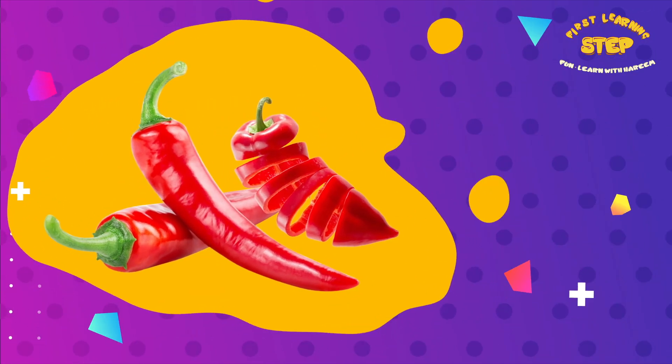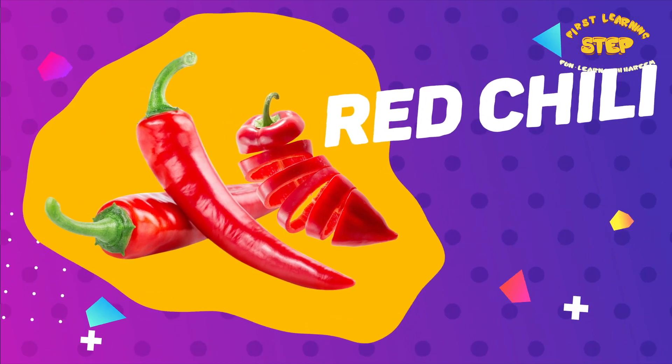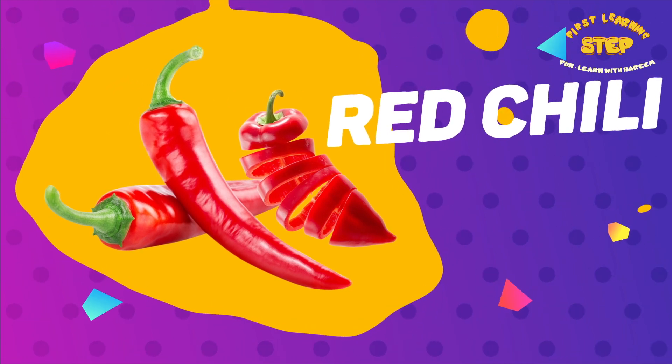Red chilli. These are red chilies. They are a good source of vitamin C and have anti-inflammatory properties. They can also help improve digestion.